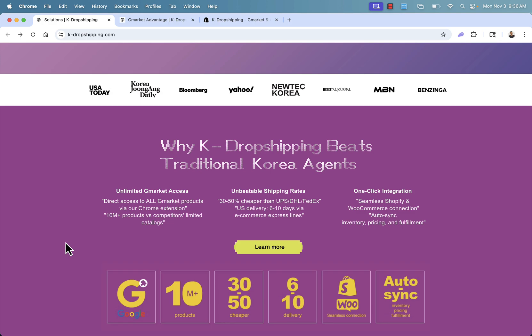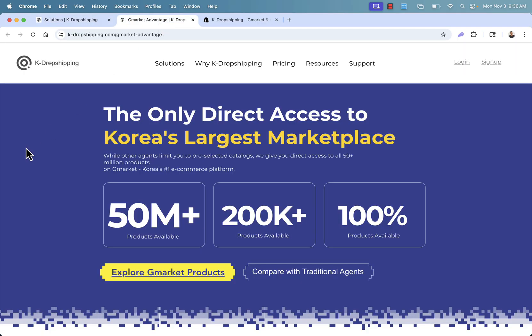I'll show you the Shopify app as well, and you're going to get direct access to all of G-Market's products. G-Market, if you don't know about them, is by far Korea's largest marketplace. Other agents that work with G-Market are going to limit you to pre-selected catalogs. With K-dropshipping, there are 50 million products available.